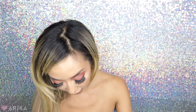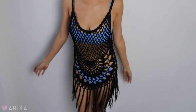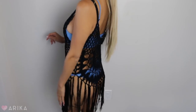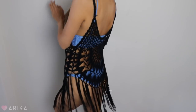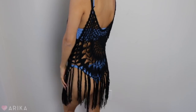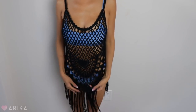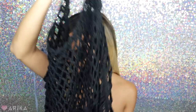The next cover-up I want to show you is this black one. I thought it was so cute to wear over a bikini. It's actually like a dress — it's short like a top, but with fringe at the bottom it extends to a dress length. I love this one because it's black and sheer. Loving this knitted black cover-up over these swimsuits.